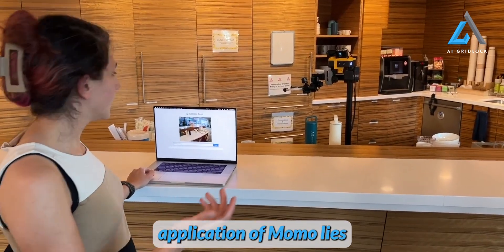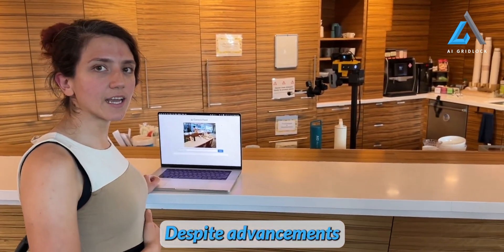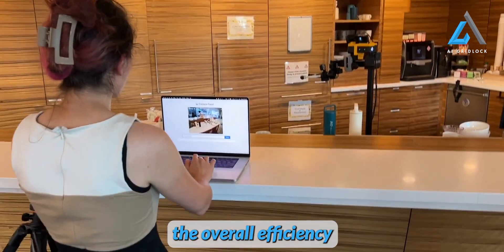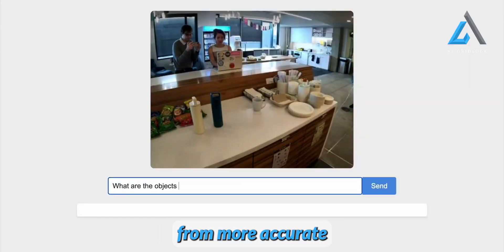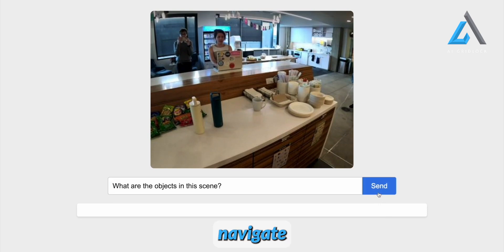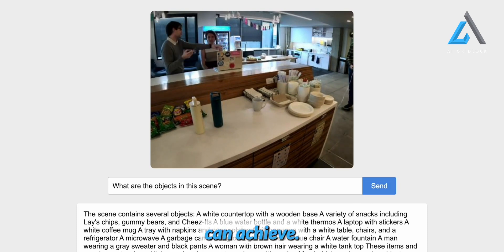Another impressive application of Momo lies in its potential to transform robotics by improving their vision models. Despite advancements in robotics, vision models have often lagged behind, hindering the overall efficiency of these machines. However, with the integration of Momo, robots can now benefit from more accurate object recognition and spatial awareness, allowing them to better navigate their environments and complete tasks with precision. This advancement is crucial for the continued progress and success of robotics in various industries.